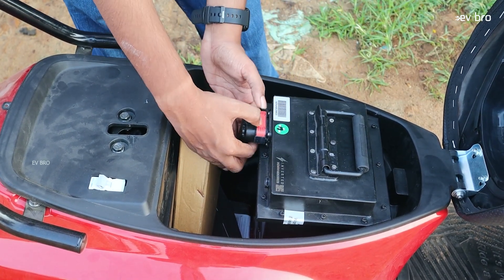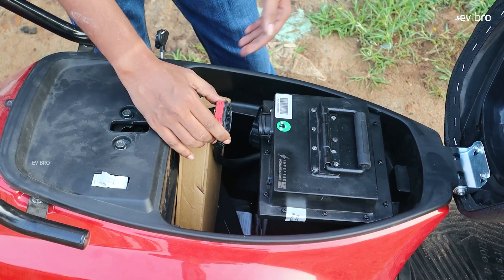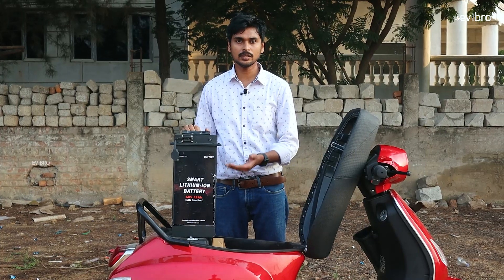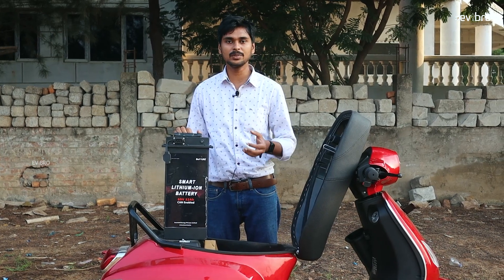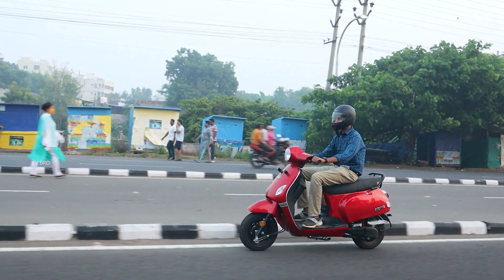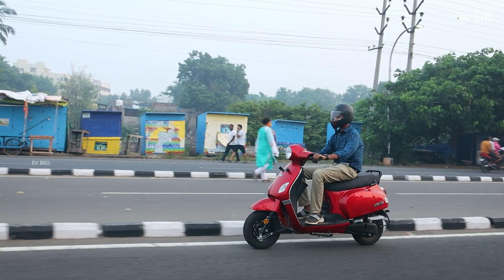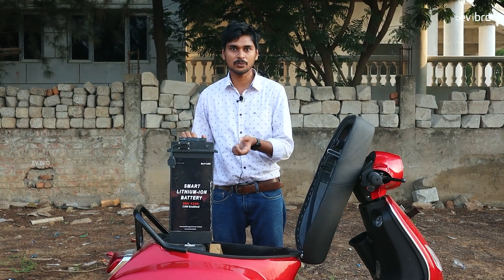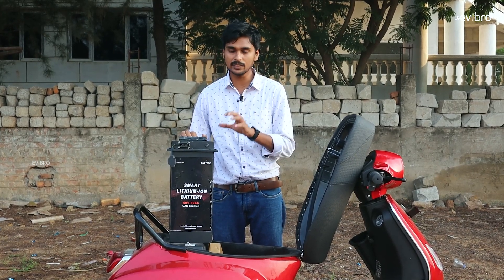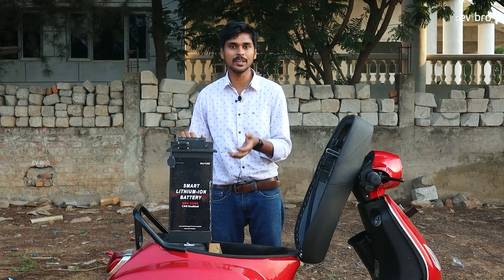You can remove the battery pack by pressing the latch, disconnecting the wire, and lifting the pack. This is a 60V 52AH 3.1 kWh NMC chemistry lithium-ion battery pack. It offers 132 km of range on a single charge, which works out to just 15 paise per kilometer — cheapest compared to petrol vehicles. Full charging time is just 5 hours. It is AIS 156 Phase 2 certified, meaning it is a fireproof battery pack, and the charger and battery communicate every second for enhanced protection.